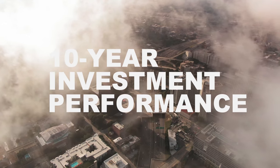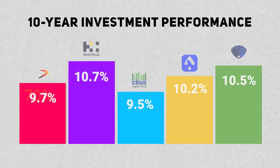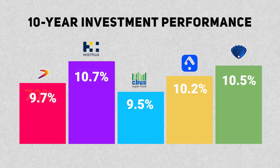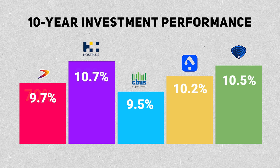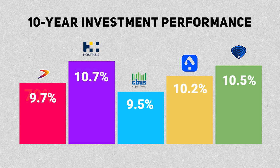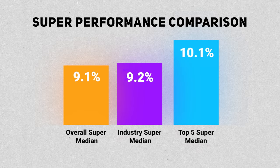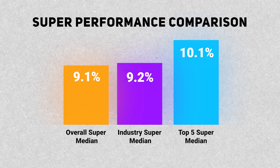Let's take a look at the 10-year investment performance from the balanced portfolio of each super fund. Overall, Host Plus has performed the best, returning 10.7% per annum, whilst Unisuper came in second returning 10.5% per annum. Then we have the Australian Retirement Trust returning 10.2%, Australian Super at 9.7%, and finally CBUS returning 9.5% per annum. Even though there is a significant difference between Host Plus and CBUS, past performance isn't an indicator of future performance. All five have actually outperformed both the median 10-year performance of industry super funds and the whole industry in general quite significantly.